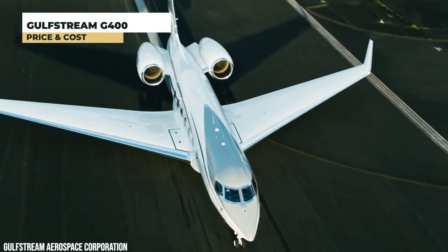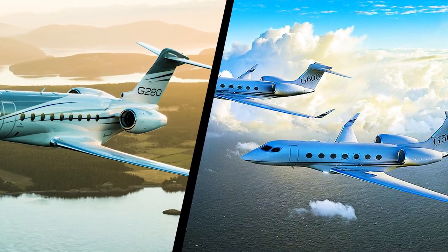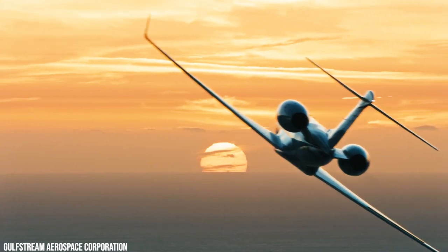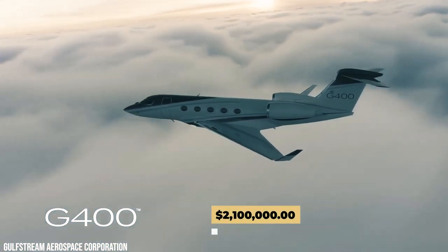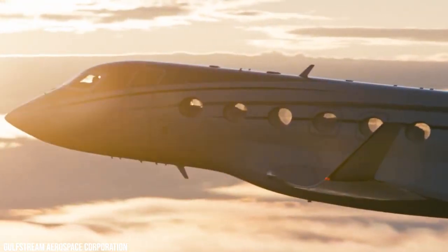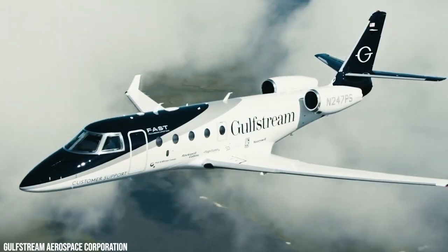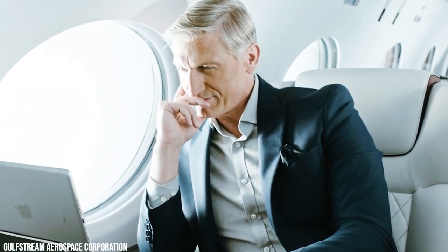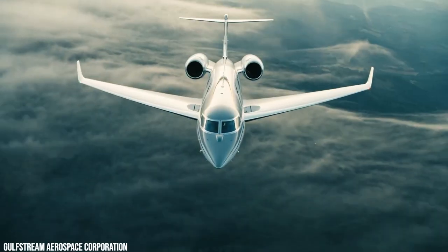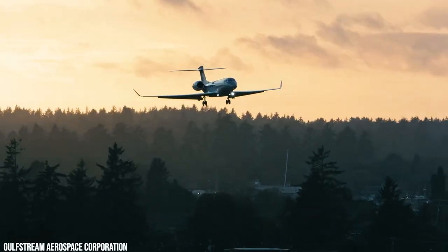Gulfstream's all-new G400 will enter service in 2025, slotting between the super mid-sized G280 and the big cabin G500-G600. The manufacturer stated that the starting price is $34.5 million. From previous generations, we know that you can expect the G400 to have an annual budget of around $2,100,000, based on 450 yearly operated hours and a fuel cost of $5.12 per gallon. This equates to roughly $4,700 per hour to operate the jet. The cost of chartering the Gulfstream G400 for a private trip begins at about $5,500 per hour, varying depending on model year, positioning, routing, scheduling, amenities, and other factors. With a groundbreaking mix of performance and environmental efficiency, the all-new Gulfstream G400 gives a new definition to the large cabin aircraft class that can fly almost anywhere at a fast pace.